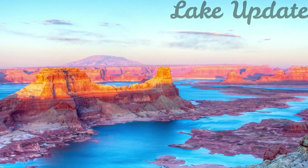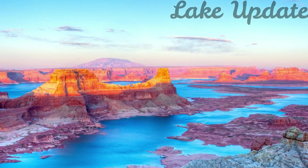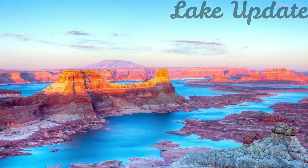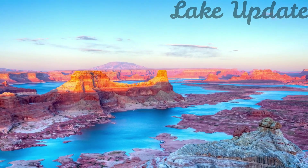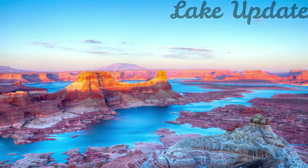This spring's high-flow experiment was carried out over 72 hours from April 24th through April 27th. Water releases from Glen Canyon Dam were planned to be as high as 39,500 cubic feet per second during the experiment, compared to typical April releases from the dam that run between 8,000 and 15,000 cubic feet per second.